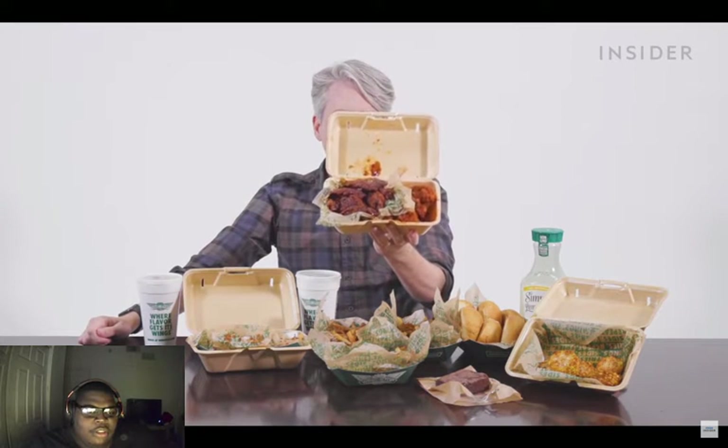For exclusive wing flavors in the US, you can get bayou barbecue and lemon hot. You can also get any Wingstop flavor on the side — not sure if you can do that in the UK. Another thing you can do at the US Wingstop is customize your fries with regular or extra seasoning.